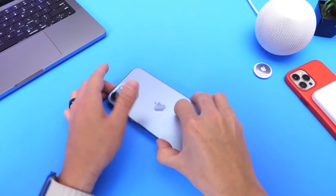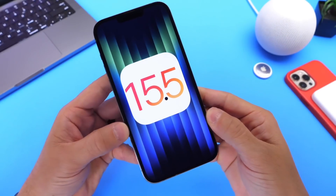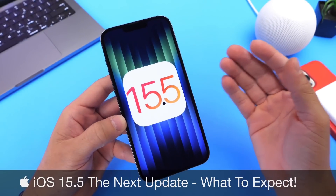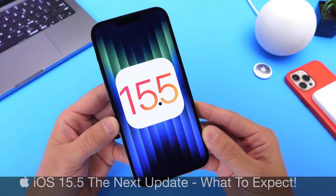Hey guys, everybody's Hope here. Welcome back to the channel. Apple has recently released iOS 15.4, which means what's next? Well, iOS 15.5. Apple has been on a roll. So in this video, I want to talk about what to expect with Apple's next major update, iOS 15.5.